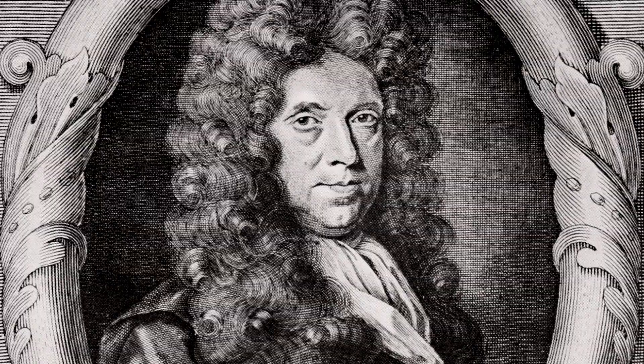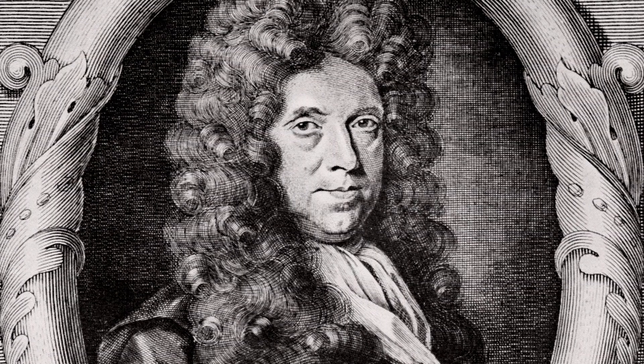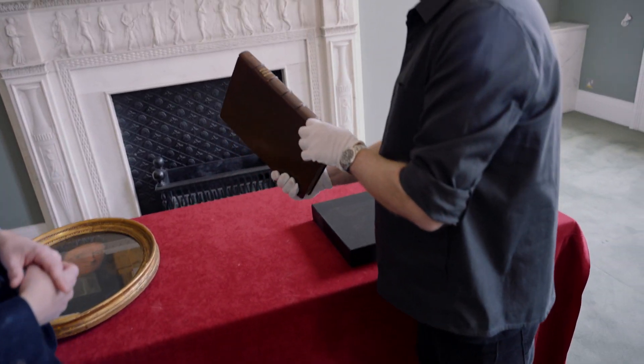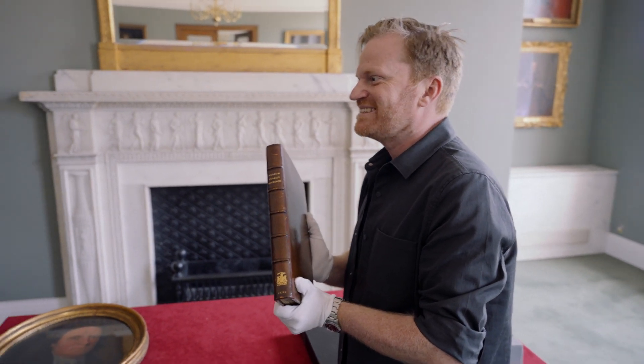That's rather thanks to a guy called Nehemiah Grew, who was a curator at the Royal Society with Robert Hooke, who we know as Curator of Experiments. Grew was a museum curator from 1677 and he produced this magnificent volume here all about objects held in the Royal Society repository. So this is like one of your predecessors — kind of a 17th century Keith.